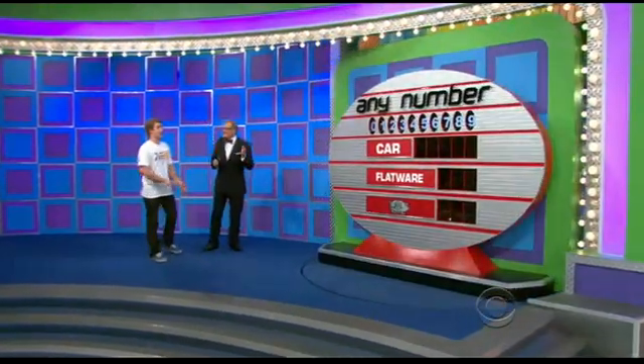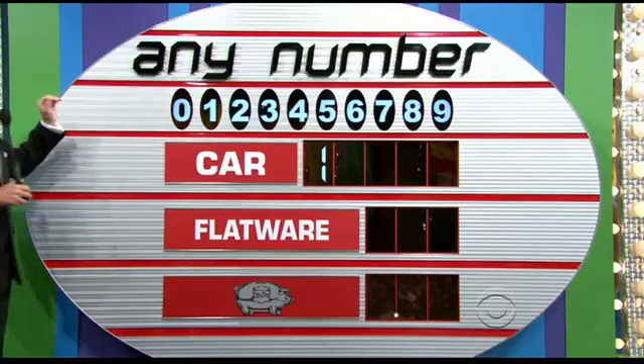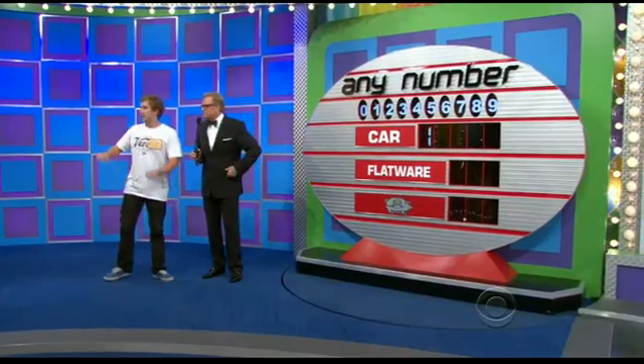Here's the game — it's called Any Number. It's a great game. I want to show you the first number of the price of the car, which is one. You have zero through nine to choose from, one of each. Whatever you fill in first, that's the prize you win. What's the first number you want to pick?